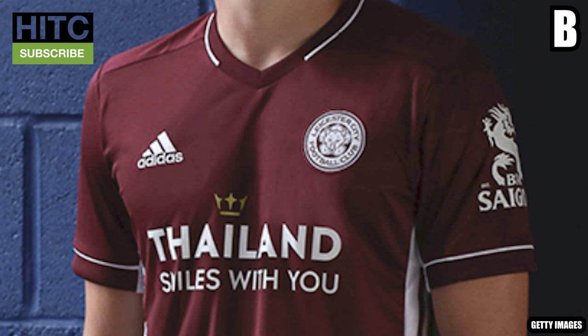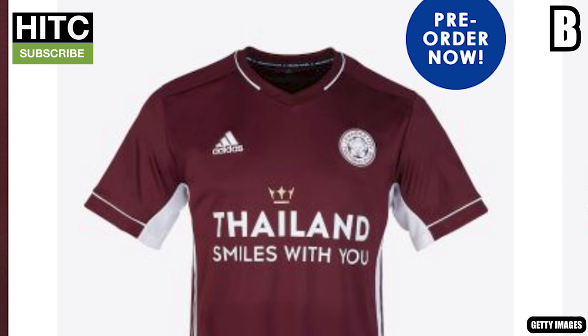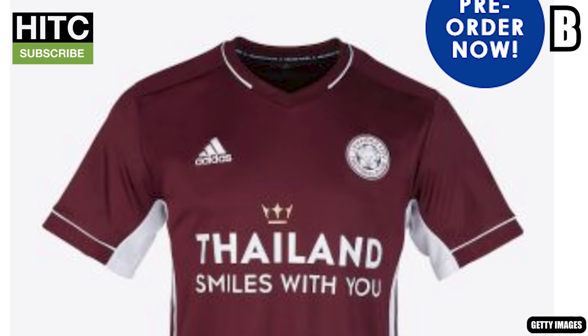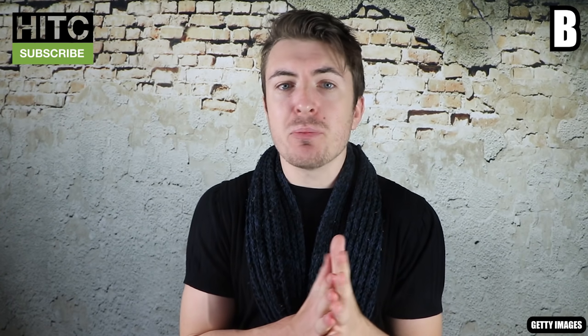Leicester: B. This one actually isn't too bad. Harvey Barnes looks like he's just backed over his own dog on the way to the photoshoot, and Marc Albrighton is squeezing out the biggest forced smile of his life. But in terms of the actual kit, it's alright — decent-ish maroon colour, nice white trims. Although, again, the sponsor: ThailandSmilesWithYou. I'm a YouTuber in his mid-twenties who hasn't had a home-cooked meal since 2015 and mostly smells of expired cat food, so how much smiling do you think I'm doing?